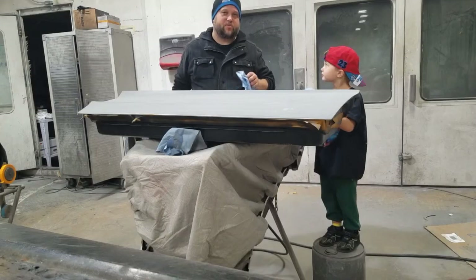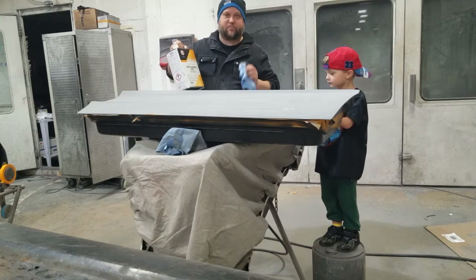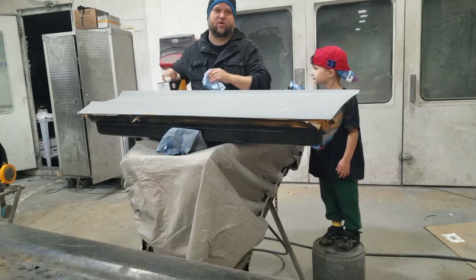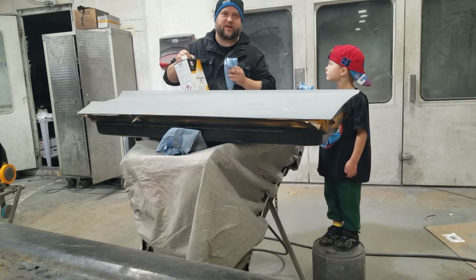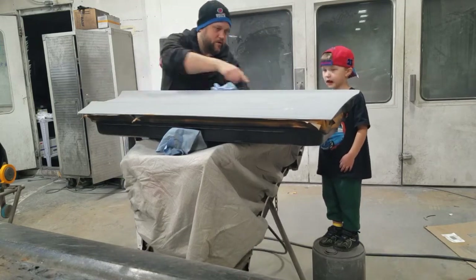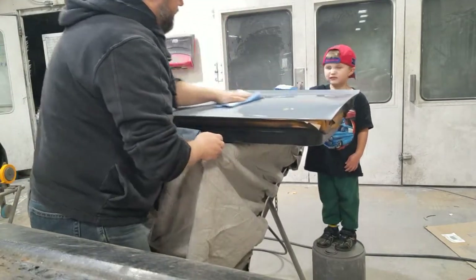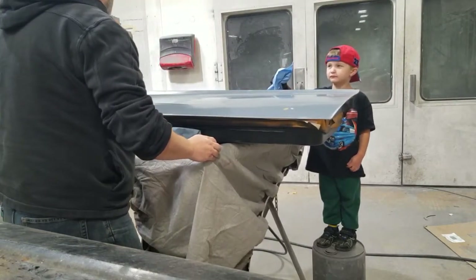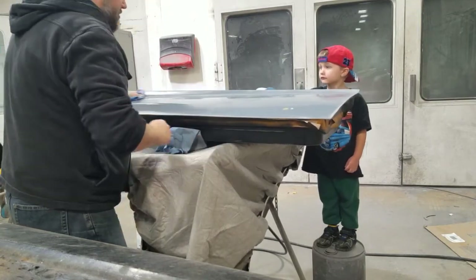Now we're going ahead and moving to prep clean. This right here is a prep cleaner from R&M, a BASF product — it's the 900. It's a wax and silicone remover that'll also get any debris stuck in there. We'll get these rags and start wiping it down. Gage notices it smells like mustard — and Brian jokes that it is a Mustang and it smells like a Mustang.